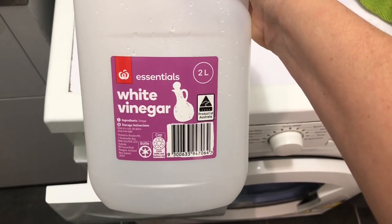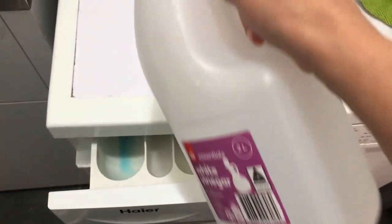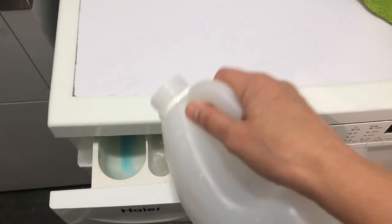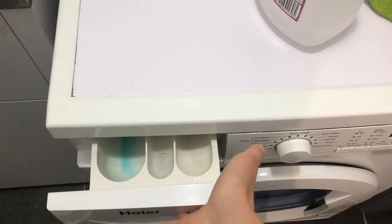Use white vinegar instead of fabric conditioner. The vinegar breaks down the fibres built up by the conditioner in your towels. It'll also keep the washing machine nice and clean too.